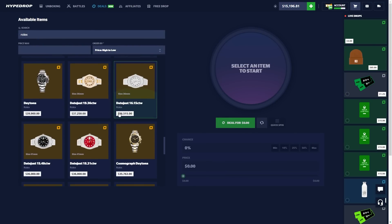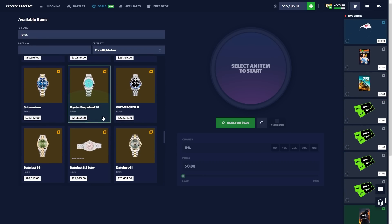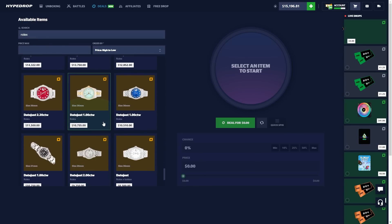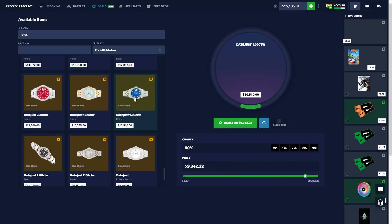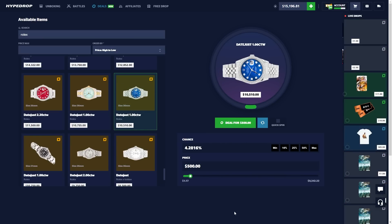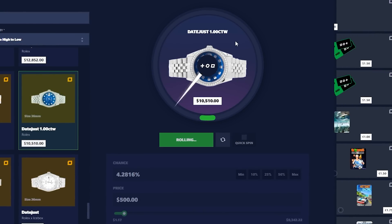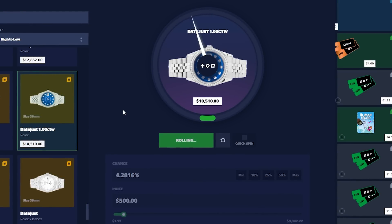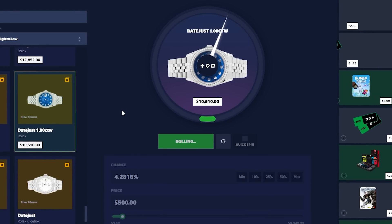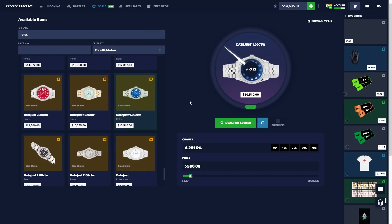My game plan today is to go for a few upgrades and chase a Rolex. I'm going to bet around five hundred dollars — turning five hundred dollars into a Rolex would be about a four percent chance. Let's just start the video off and go for it. The animation is super sick. A 4.2 percent chance — we need to get all the way around and stop in the right zone.